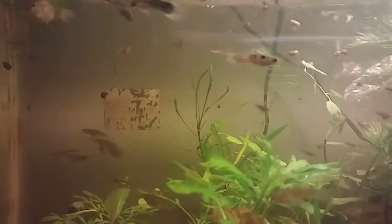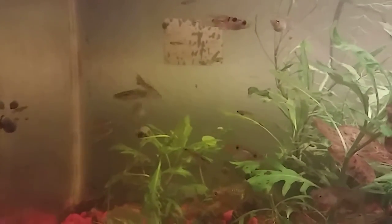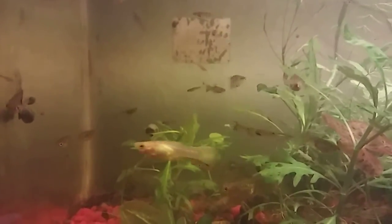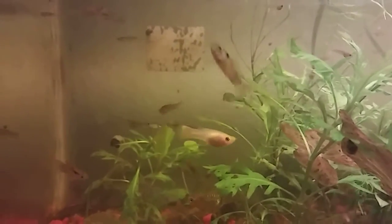So the guppies are getting big. There are a whole bunch of them, but I don't think they're ready to be sold or traded yet because their colors are still coming in. I don't want to give somebody a fish that's really not the best looking it can be.